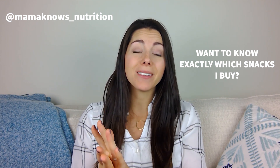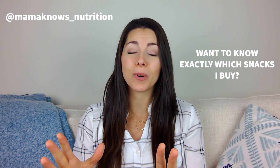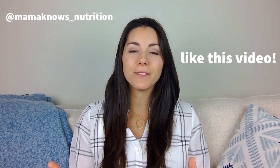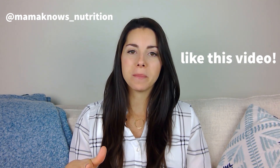Now you know exactly how I shop for snacks as a registered dietitian and mom of two. If you want to know exactly what products I buy and not have to look at all the labels in the store, grab a copy of my healthy store-bought snack guide for toddlers — you can get the link below. If this video was helpful for you, please give it a like and make sure to subscribe to my channel.